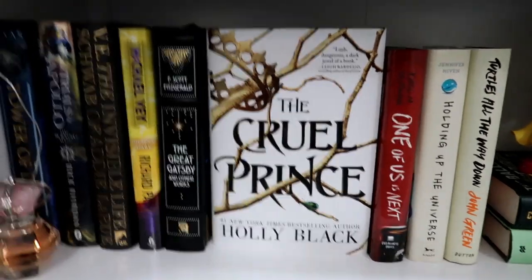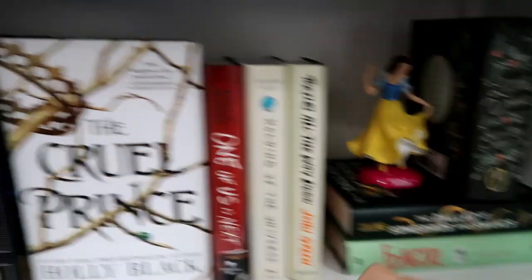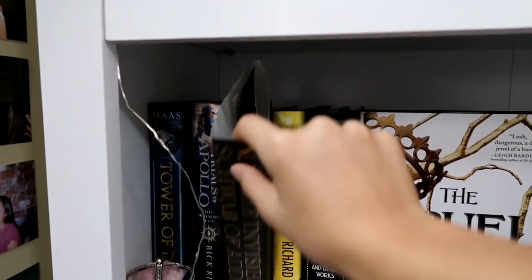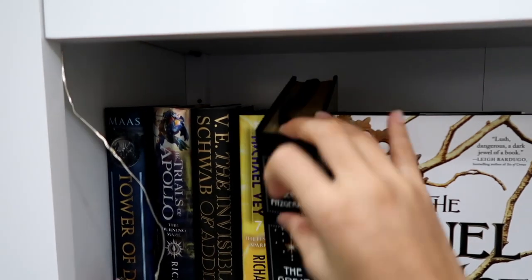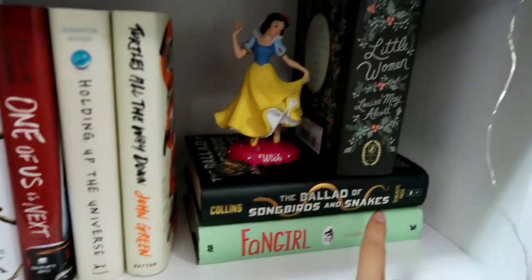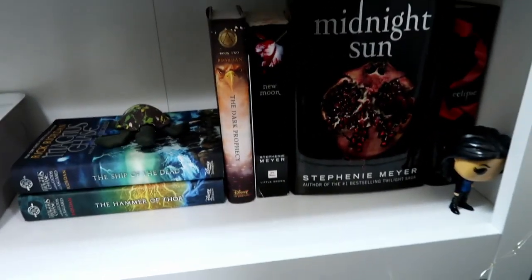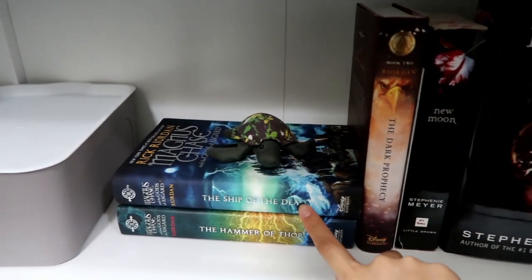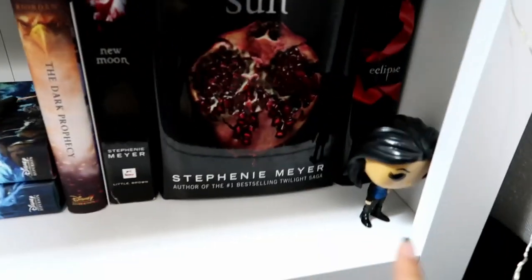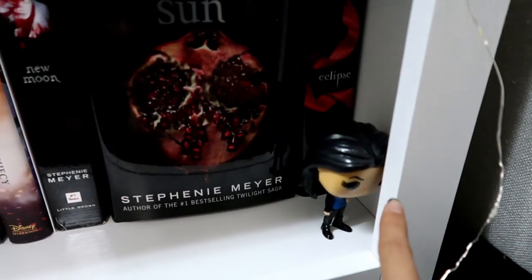Down here I have my hardcovers — they're actually all series, I just don't have all the books yet. I have Sarah J. Maas, Rick Riordan, a special edition of The Great Gatsby, a Little Women edition, Snow White, and a One Direction perfume that used to be on my nightstand. Down here I also have Twilight — I need to finish reading that — and more Rick Riordan books. I have an Agent May bobblehead but she's leaning against something because she's unbalanced and would fall over.